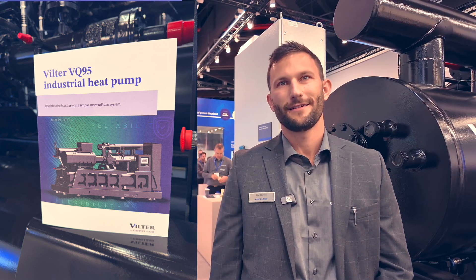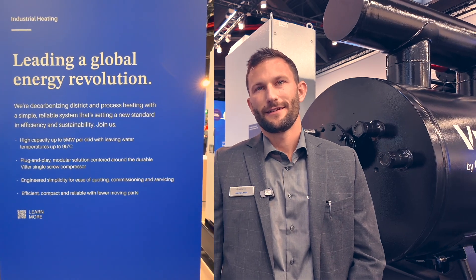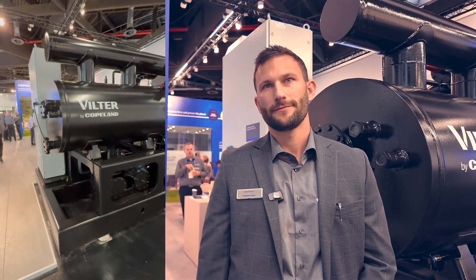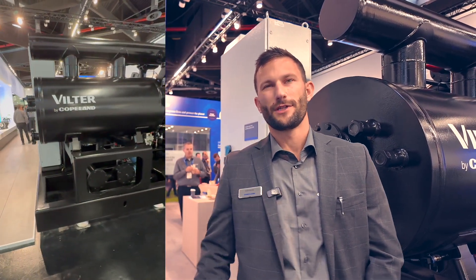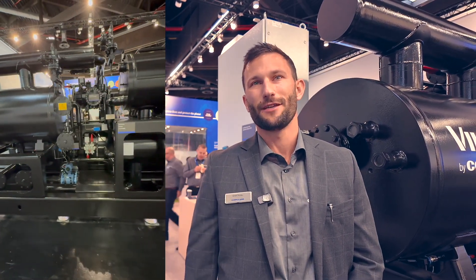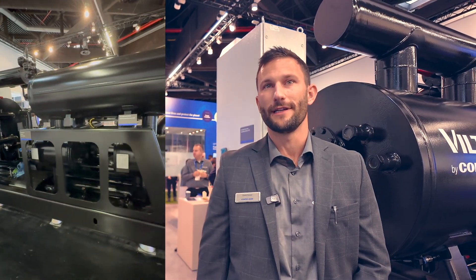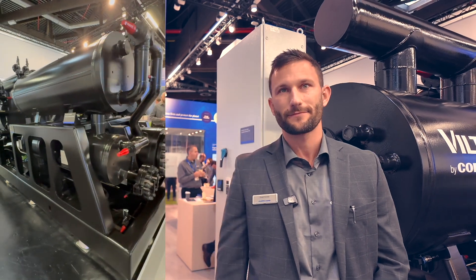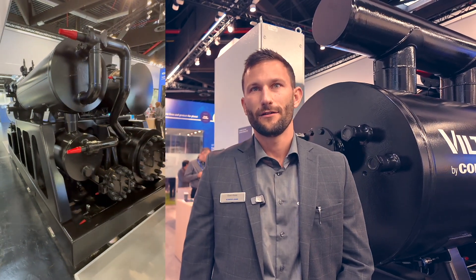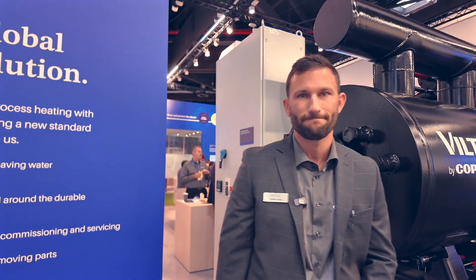Grant, as product director, you've been responsible for bringing this ammonia heat pump to market. Which types of application areas are you targeting? We're targeting process heating primarily — food and beverage, really anything that needs hot water — as well as district heating. District heating is definitely one of those markets seen as a huge opportunity, especially in Europe, but also in North America. We have orders in Canada for district heating as well as process heating.